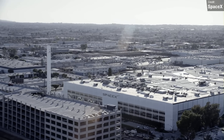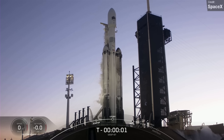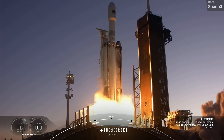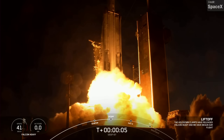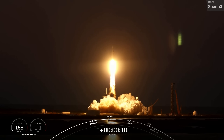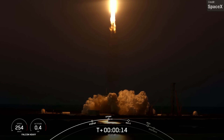SpaceX didn't just have a busy week with their Starship program — they pulled off a lot of launches as well. The week kicked off with a big one. On the 15th of January, we got to see another Falcon Heavy launch: the USSF-67 mission, the first national security payload launch for SpaceX this year. There were two classified military satellites on board for the United States Space Force.